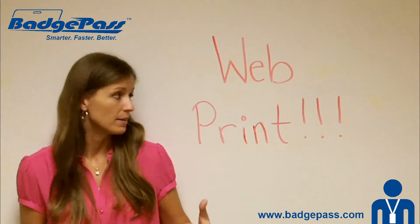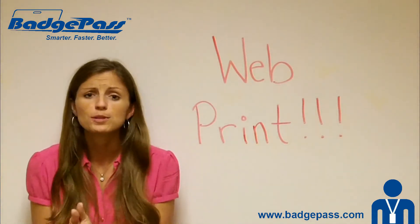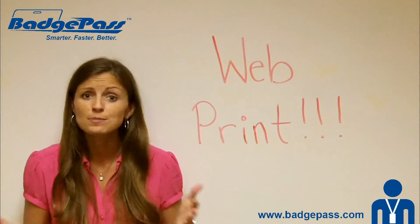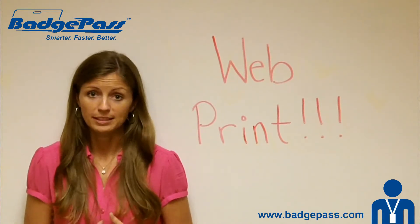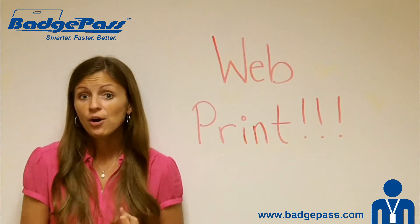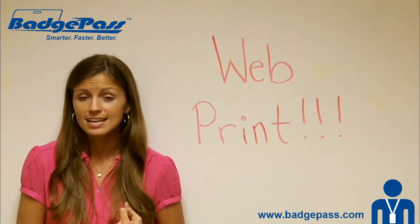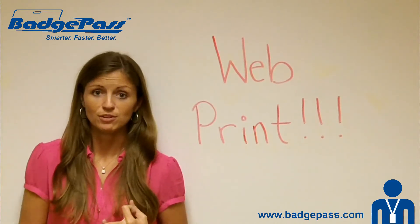So what we do with WebPrint is we basically give them our Identity Manager software at a super, super low price — it's practically almost free, it's so low cost. This gives them the ability to enroll users in their system, capture photos, have their own customized badge designs, and even grant people security privileges in their system if they're using it for door access.